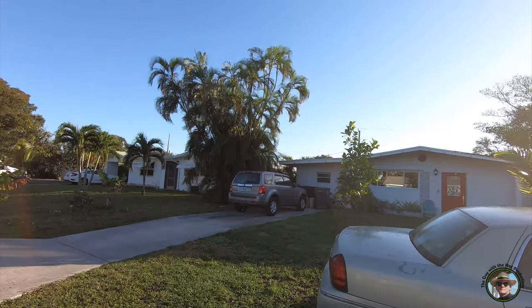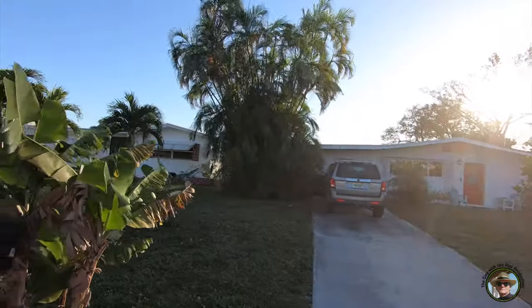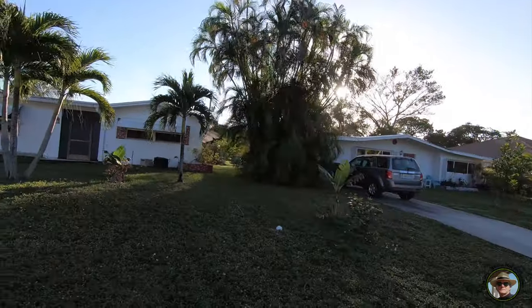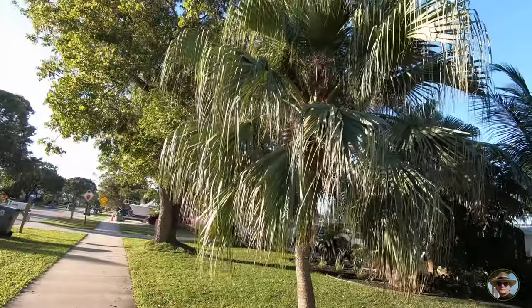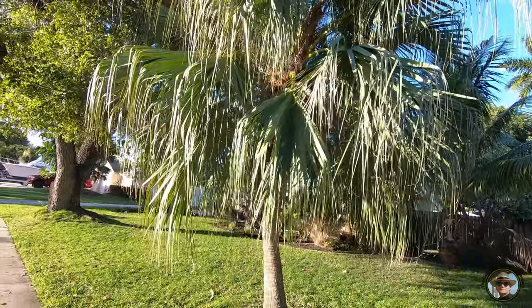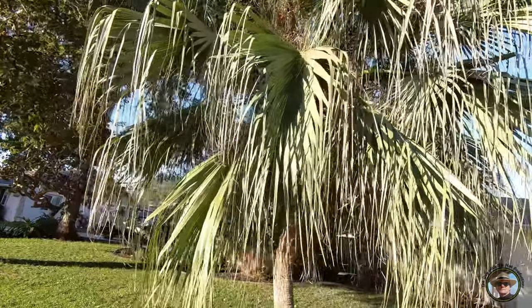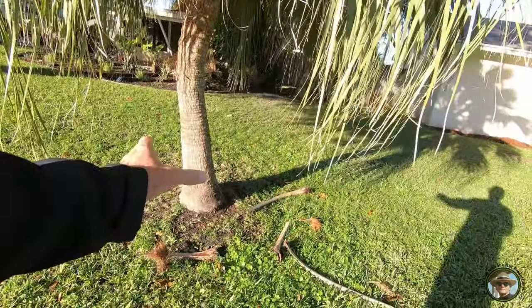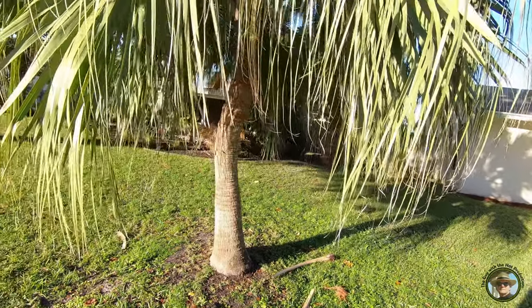An interesting thing about Arecas: they're from Madagascar, and all the seeds were being collected and sold around the world — they actually became endangered. You could find them in any nursery but not in the wild. Now, this looks an awful lot like a Sabal palm, but it's actually a Chinese Fan Palm. The giveaway is that the trunk is swollen on the bottom. Sabal palms don't do that, and the Sabal trunk is much smaller with a dry, desiccated look.